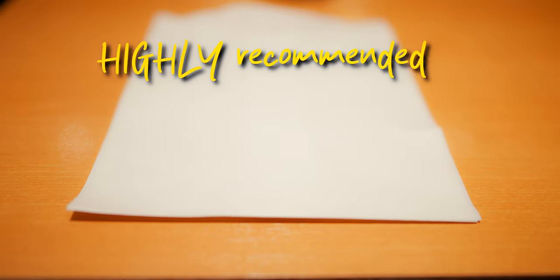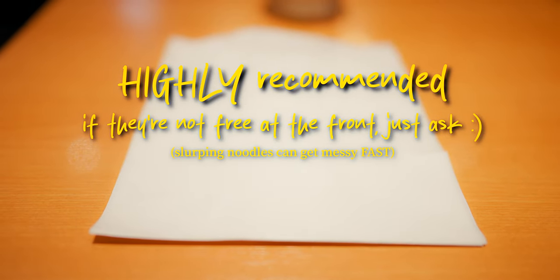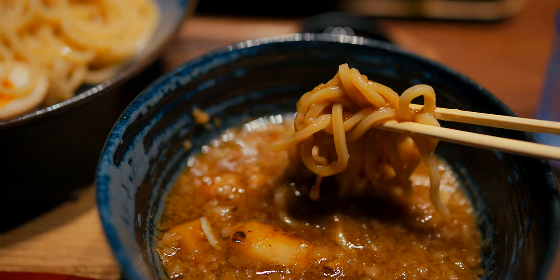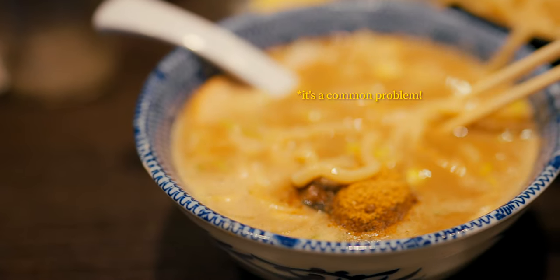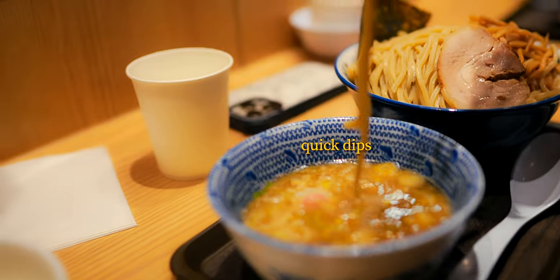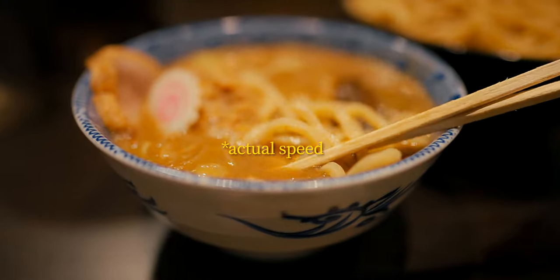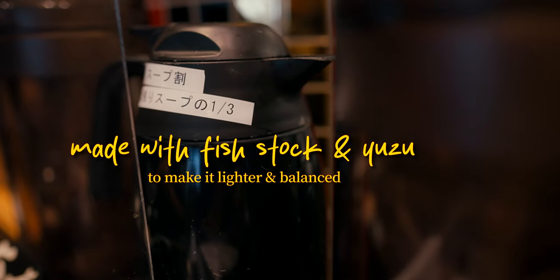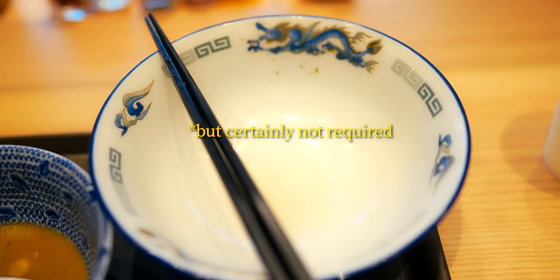Another insider tip is to grab the handy complimentary apron offered by most establishments, as dipping noodles can involve quite a bit of slurping and splash. While one of the best parts of this dish is being able to freely dip as you please, it's worth noting that the noodles will eventually cool the broth if submerged for too long. Eating promptly and avoiding letting the noodles sit will allow the broth to remain hot and preserve the temperature contrast throughout the meal. And once you've finished the noodles, a soup dilution is usually available if you'd like to partake in the customary act of finishing everything down to the final drop.